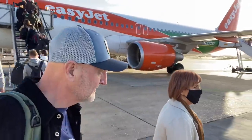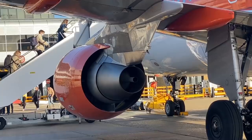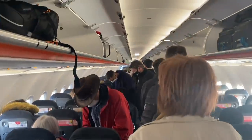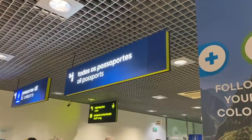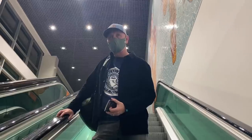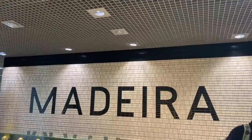With Storm Eunice on its way to the UK, I decided it was time to catch a plane and visit the island of Madeira - not a place I'd previously visited, but with some great golf, nice food, and great views from some amazing hotels, it seemed like the perfect time for a short break. And of course, a golf challenge awaits.